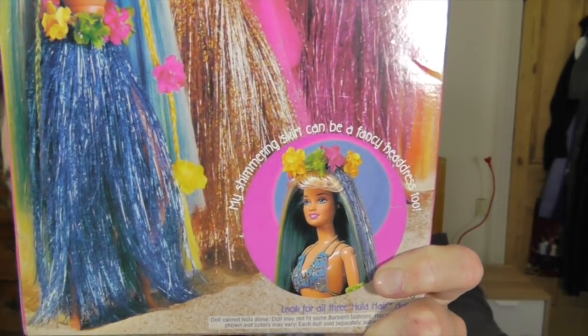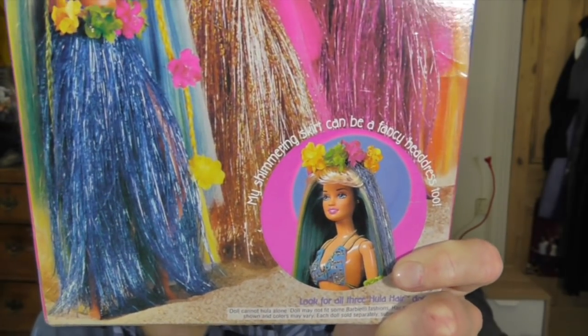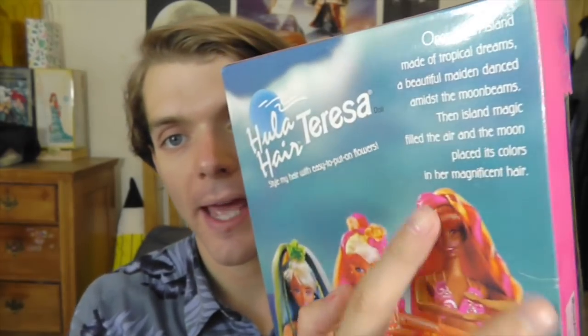Down at the bottom it says that you can use her hula skirt as a crown. And then up at the top of the box there is a little story: 'Once on an island made of tropical dreams, a beautiful maiden danced amidst the moonlit beams.' It rhymes! 'Then island magic filled the air and the moon placed its colours in her magnificent hair.' I love that — it's so fairy tale fantasy. So that is the box.